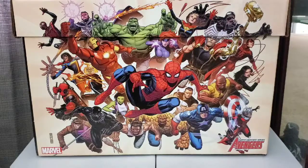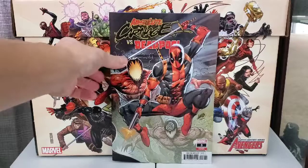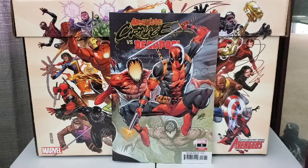Picked up Absolute Carnage versus Deadpool. This is a connecting Rob Liefeld variant. I got all the yellow ones, so might as well just pick that up.